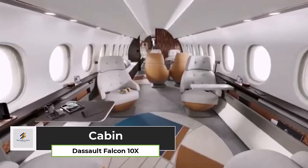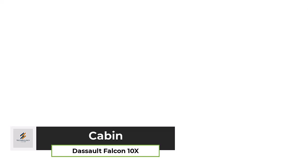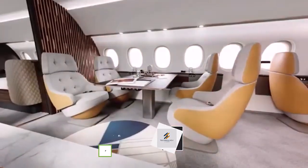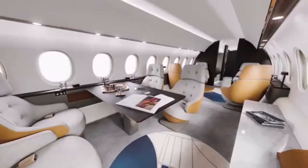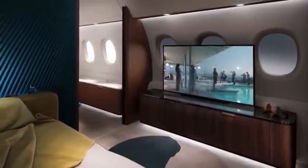The Dassault Falcon 10X is designed to offer an exceptional cabin experience, combining luxury, space, and advanced technology. The cabin measures 9 feet 1 inch in width and 6 feet 8 inches in height, making it one of the largest cabins in the business jet market.